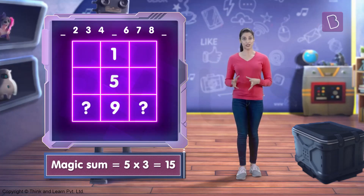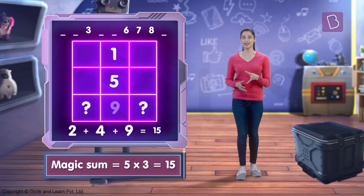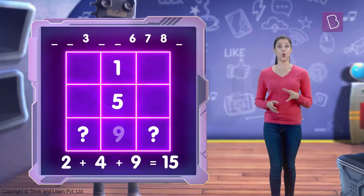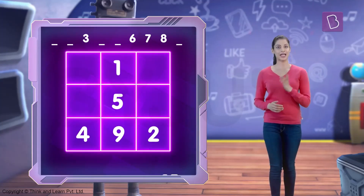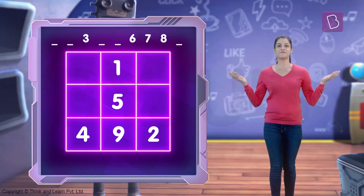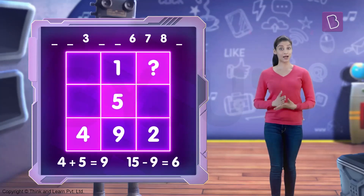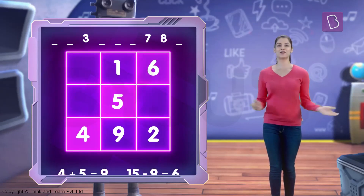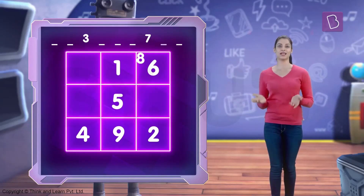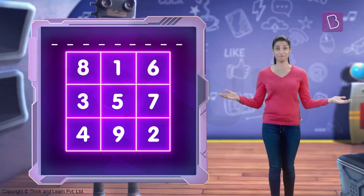Find two numbers such that when you add them to the largest number, you get the magic sum. Make sure you only use the numbers in the set and no number repeats. Fill in those two numbers to the left and right of the largest number. Then find the missing number in one of the diagonals by subtracting the sum of the numbers present in it from 15. From here on, repeat it for the remaining rows, columns and diagonals — making sure you don't repeat any number twice — and then you're done.